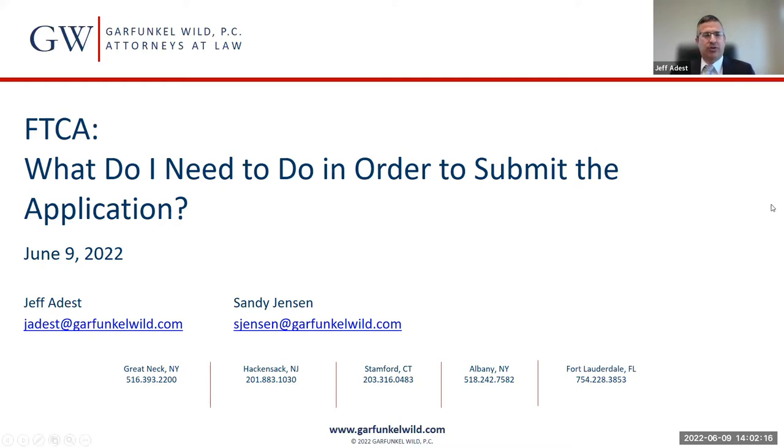We are here today to talk to you about the FTCA application. As in the past, the slides and the recording will be sent out to you after the presentation, so you don't need to be sitting and taking pictures of the screen. If you want to submit questions, you can submit them through the Q&A or the chat box at the bottom, and we will try to answer them at the end or as we go along.